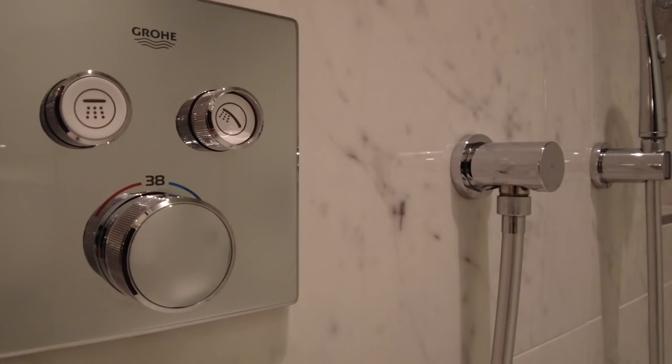The shower was spacious and hot, but we found the rainfall showerhead weak and tended to use the handheld shower to remove shampoo from our hair.